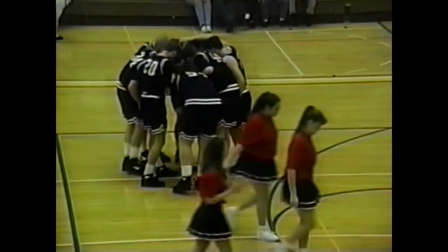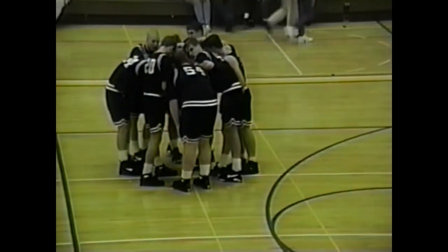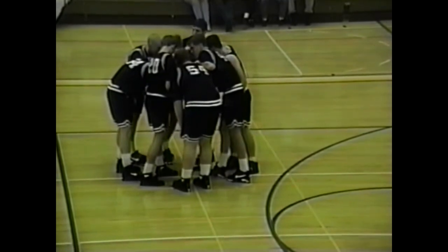Marshall Redskins will be introduced first. Alan Tucker gets a starting call at guard. Chris Kleinschmidt, the other starting guard tonight for Marshall. Michael Howard, number 34, gets a call at forward. Anthony Miller, the other forward. John Tucker getting the call at center tonight for the Marshall Redskins. Only one senior in that starting lineup — Alan Tucker.